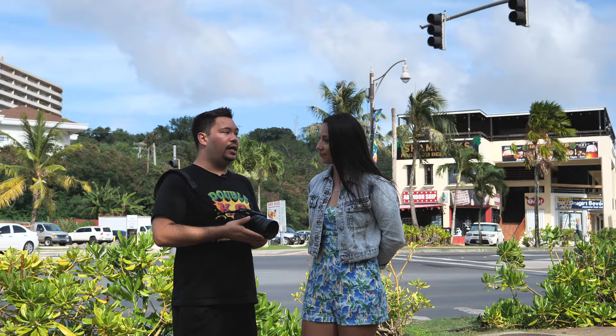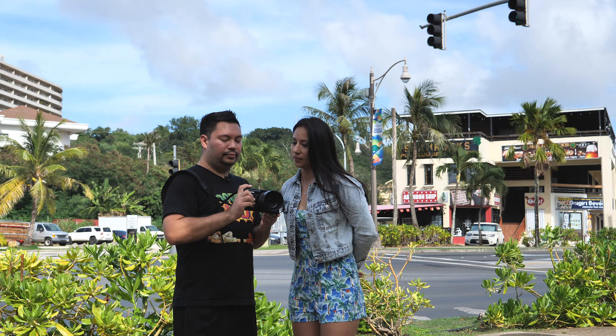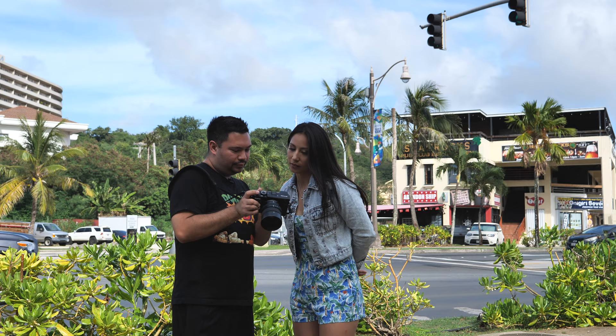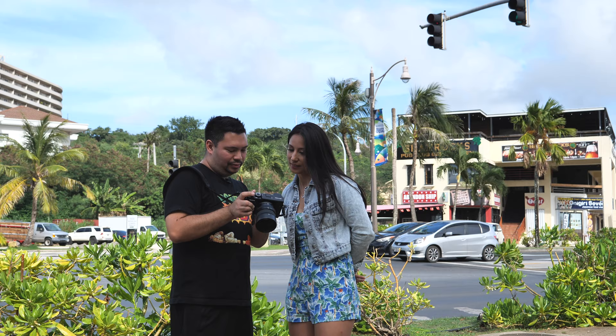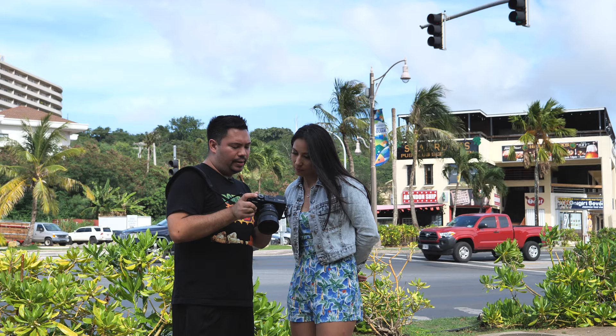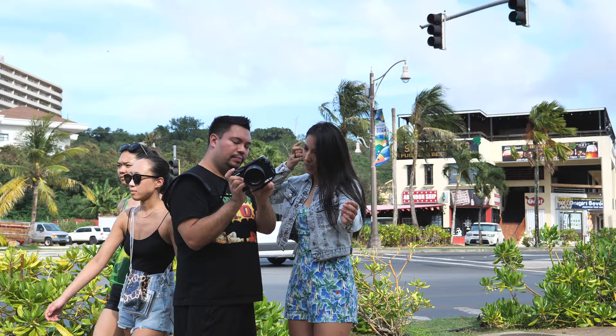Thank you so much for helping me test out this lens today. So far we've shot maybe about 30 to 40 photos. How are you liking the photos from this lens so far? It looks amazing. I like how it's so clear. This lens, wide open at 2.8, is very sharp and clear. And I know it doesn't really blur the background that much, but on the previous shots where I did get closer shots — like half-body shots — it does blur the background decently.